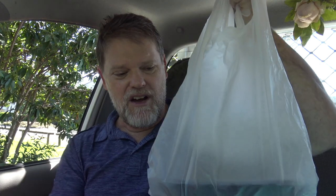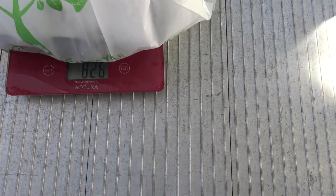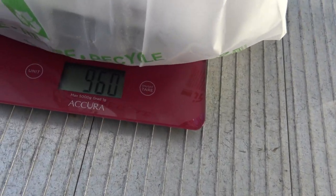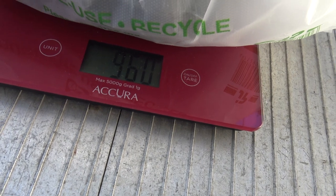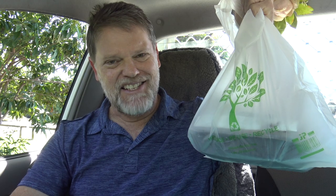All righty, well here we go. I've got a roast pork dinner here and it costs $16.90. Now I brought the scales, let's see how much this bad boy weighs. 960 grams — that's over two pounds. That's nearly a kilo of the good stuff.